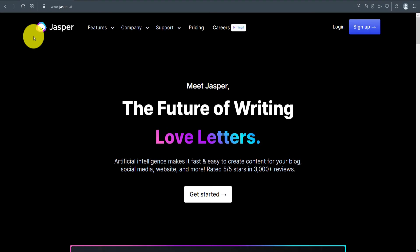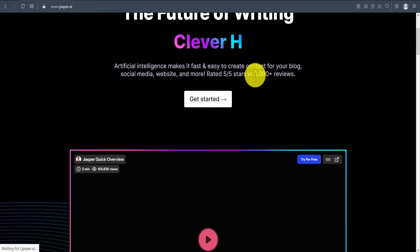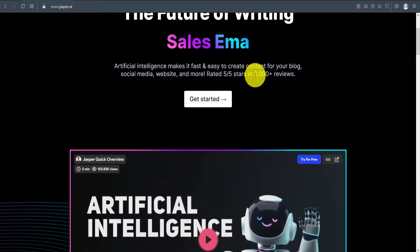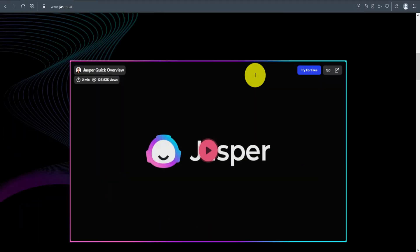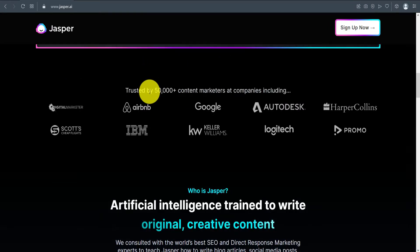Here on the Jasper website, as you can see, it's rated 5 out of 5 stars in 3,000-plus reviews — you can check this on Trustpilot and G2 websites. Jasper has been used by Airbnb, Google, Autodesk, and HarperCollins — all big companies.